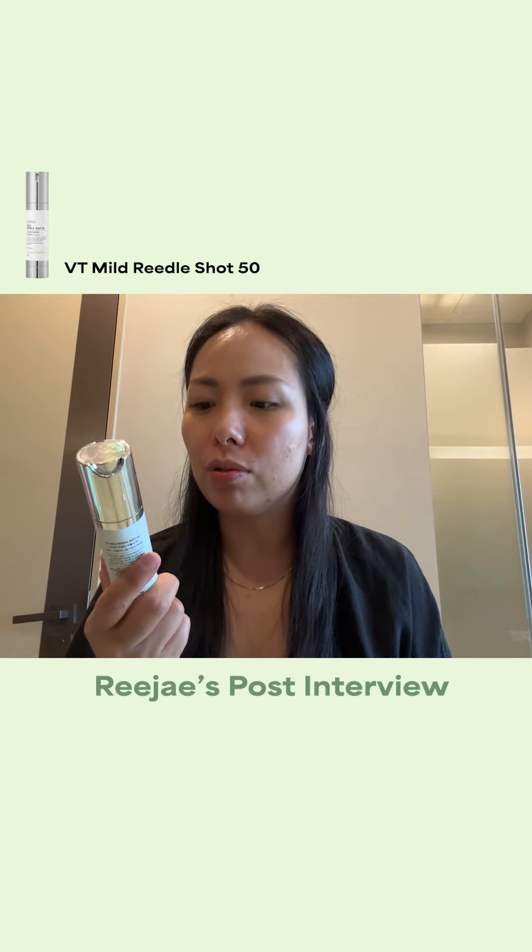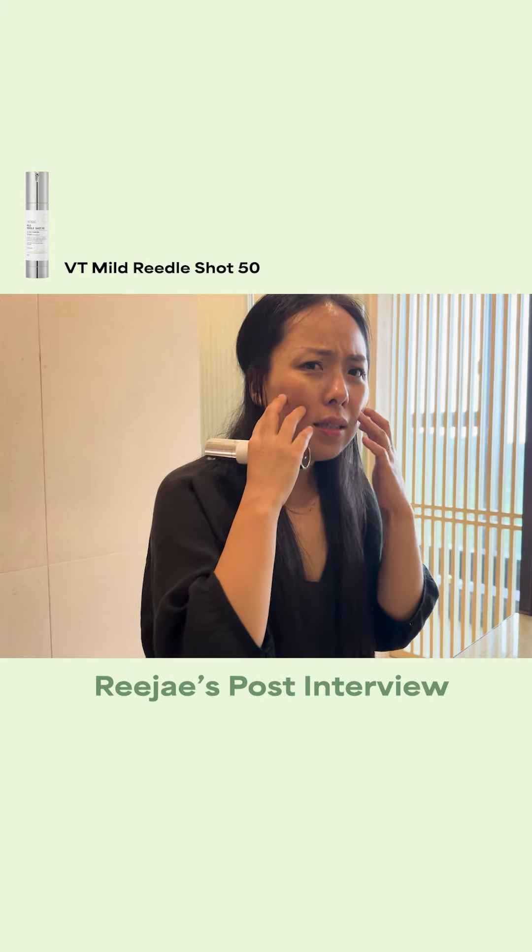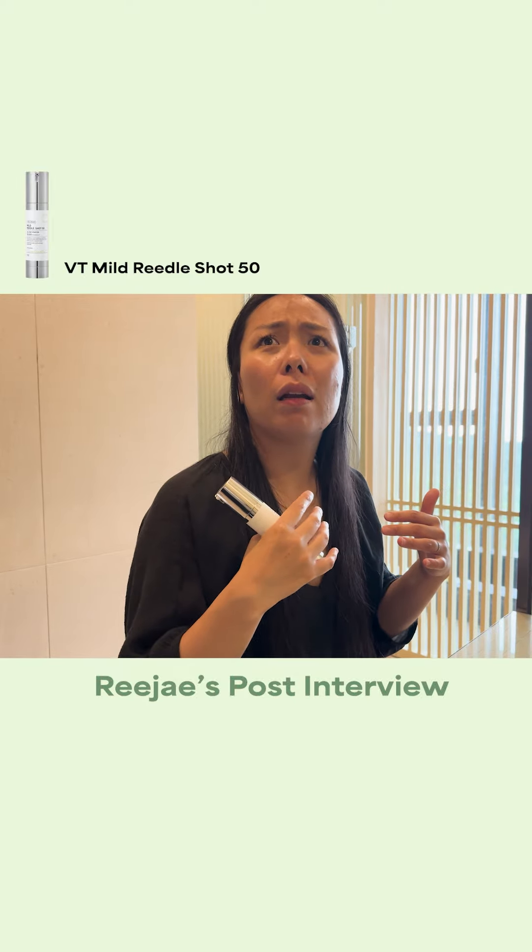Afterwards, I recommend that she finishes off with Red A Essence, which would help with pore tightening and skin elasticity, plus fading hyperpigmentation — which was her biggest skin concern. And let's hear what she had to say about the products and how it worked for her skin.